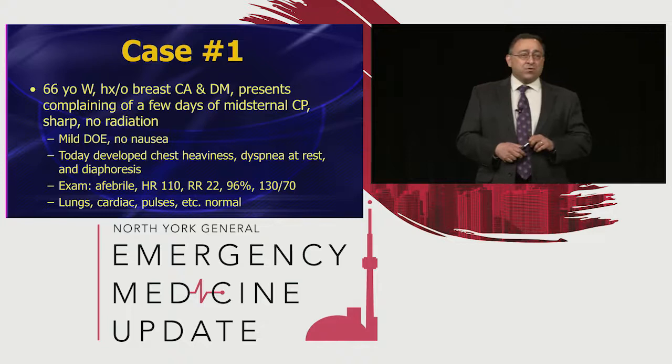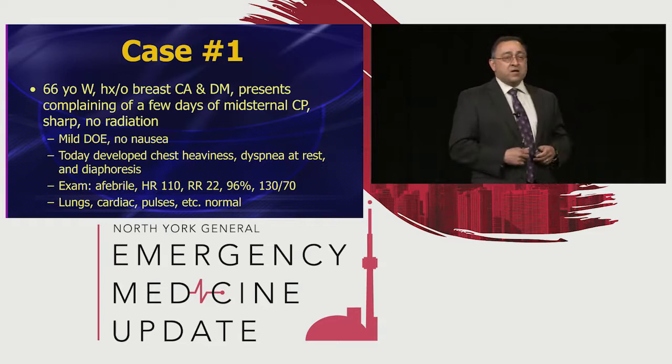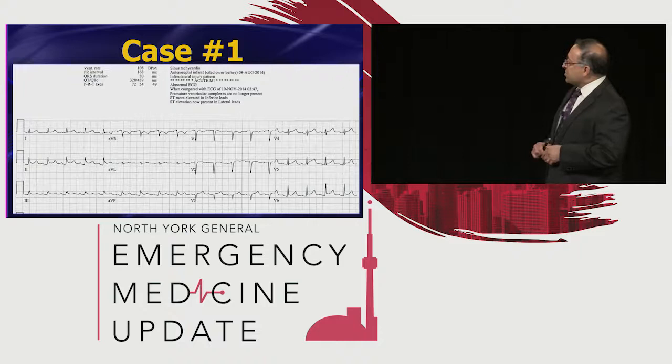On exam, her vital signs were pretty typical for somebody who looks sick in the emergency department — afebrile, a bit tachypneic, tachycardic, pulse ox okay, finger stick okay, blood pressure okay. Lungs, cardiac, pulses — there's nothing really diagnostic on the exam. So we get a quick 12-lead EKG.